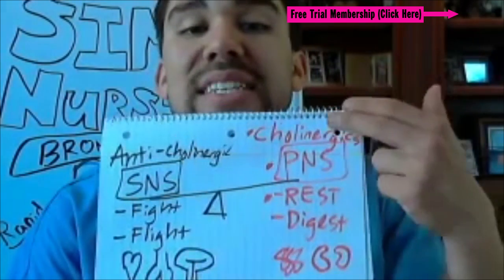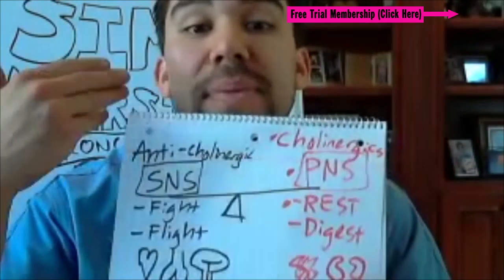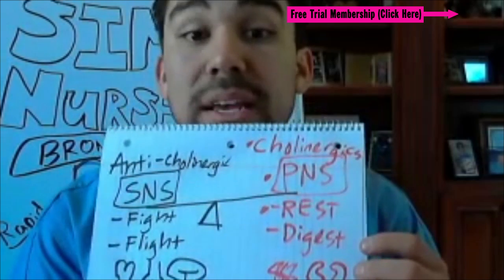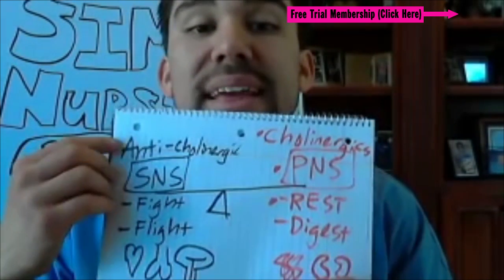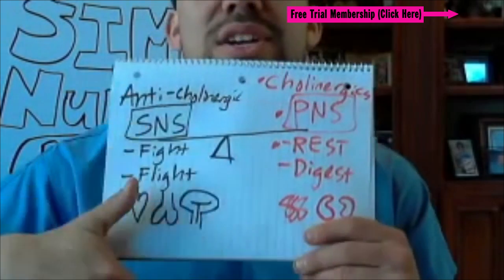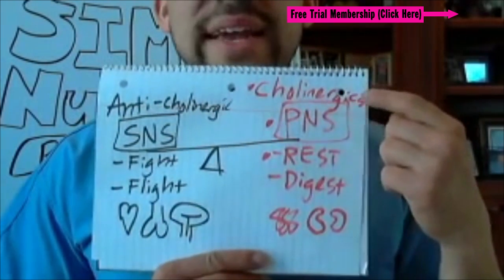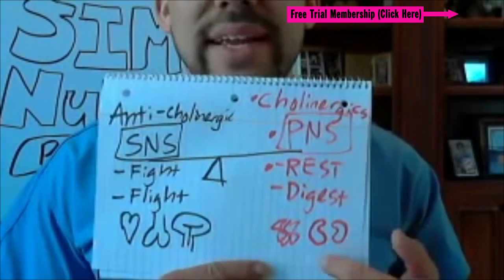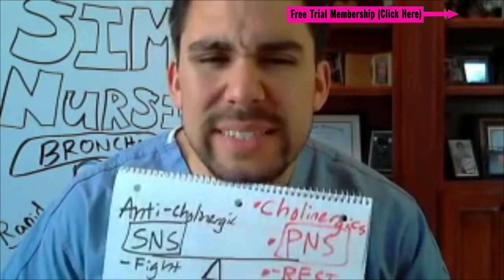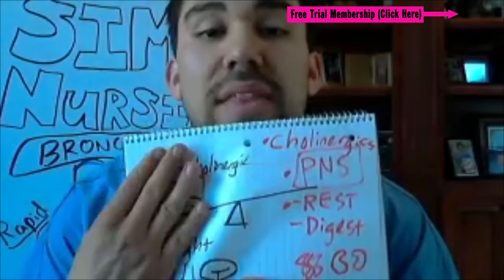Anticholinergics mean we're not producing salivary things to help us digest and no digestive enzymes. If we give an anticholinergic like atropine, we're going to increase the heart rate, increase the lungs, and increase that perfusion to those organs. If we give a cholinergic agent, we're going to increase digestive tract activity, increase urination, and increase saliva production in the mouth. So if we turn one system off, the other one turns on — and vice versa.